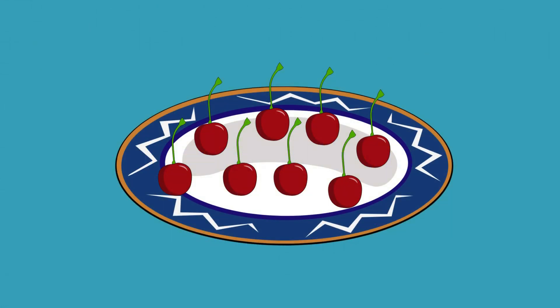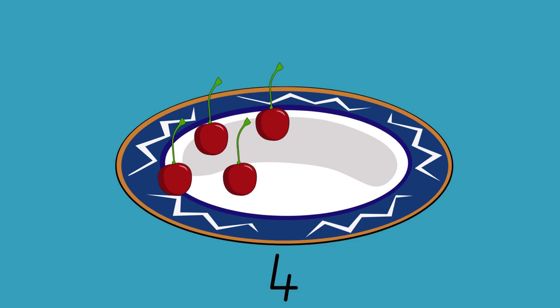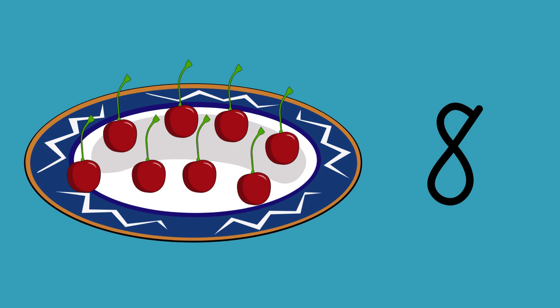How many cherries do you see on this plate? Can you count them with me? 1, 2, 3, 4, 5, 6, 7, 8. I have 8 cherries on this plate. Fantastic!